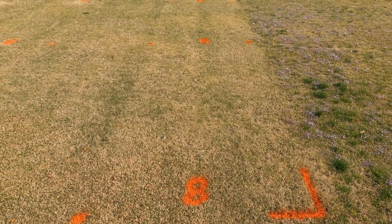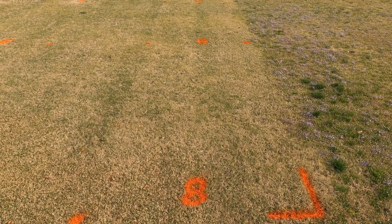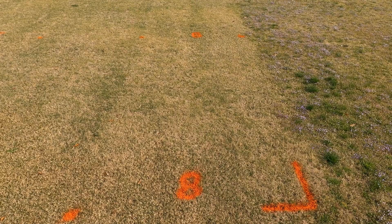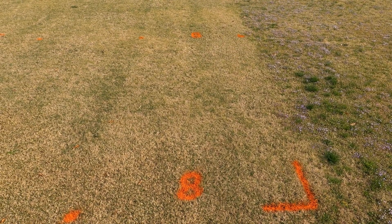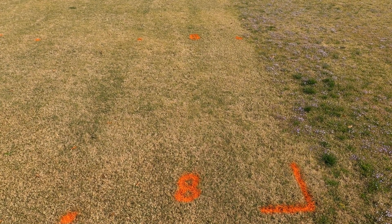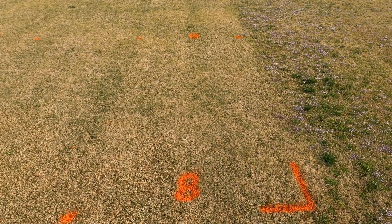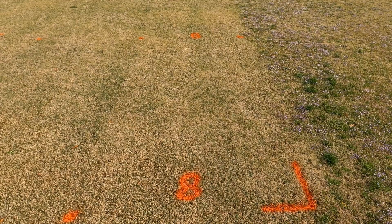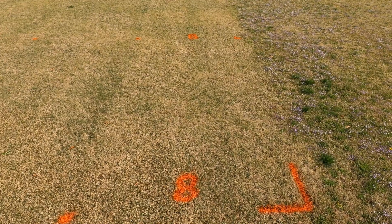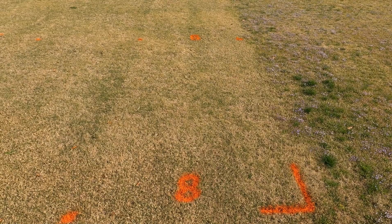Number eight, our last treatment, is a commercial product called Coastal Herbicide from Sipcan Agro Corporation. It is a combination of Prodiamine at 0.84 pounds active per acre, Imazoquin at 0.37 pounds active per acre, and Simazine at 1.3 pounds active per acre. Just like the previous four or five plots, excellent weed control. This was put out in mid-November, and we're looking at this in late March of 2021.